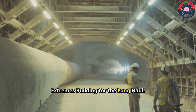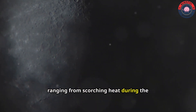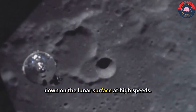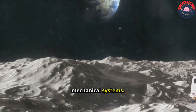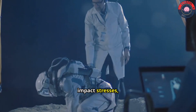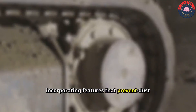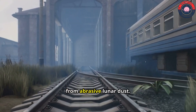Enduring the Lunar Extremes: Building for the Long Haul. The moon's environment is harsh and unforgiving, characterized by extreme temperature fluctuations ranging from scorching heat during the lunar day to frigid cold during the lunar night. Micrometeoroid bombardment is a constant threat, as tiny particles of space debris rain down on the lunar surface at high speeds. Furthermore, abrasive lunar dust, composed of sharp, jagged particles, poses a significant challenge to mechanical systems. To withstand these challenges, the infrastructure of Project Float must be incredibly robust and durable. The tracks would be constructed from materials specifically chosen for their resistance to temperature extremes, impact stresses and abrasion. Advanced alloys, ceramics and composites could be employed to ensure the long-term viability of the railway system. The tracks would be designed to minimize dust accumulation, incorporating features that prevent dust from settling on the rails and interfering with the maglev system. Special coatings could be applied to the tracks to reduce friction and prevent wear from abrasive lunar dust.